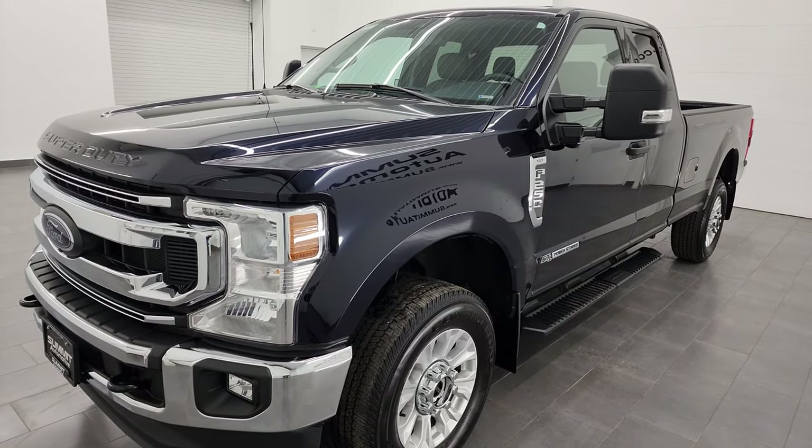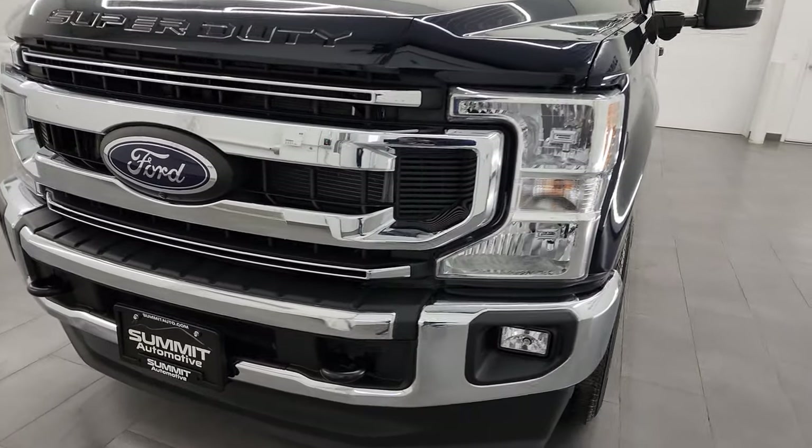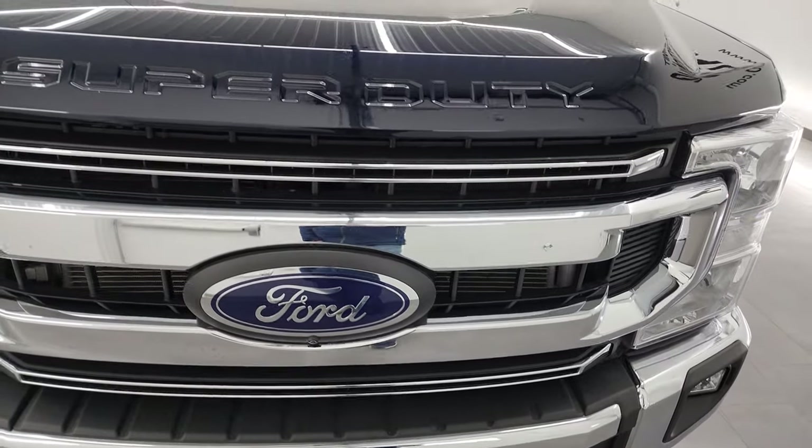This truck has been fully safetied and inspected by our service shop, has a fresh oil and filter change. All the fluids have been checked and topped off, and it is 100% ready to go.